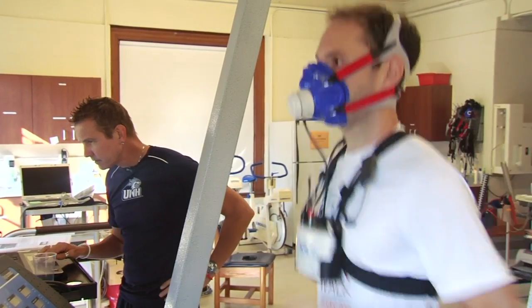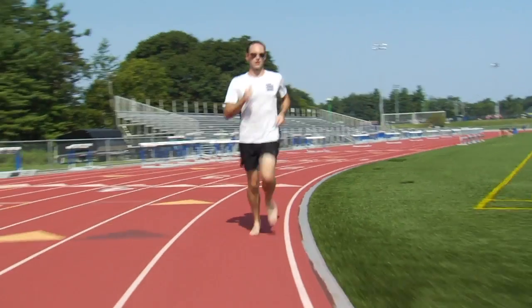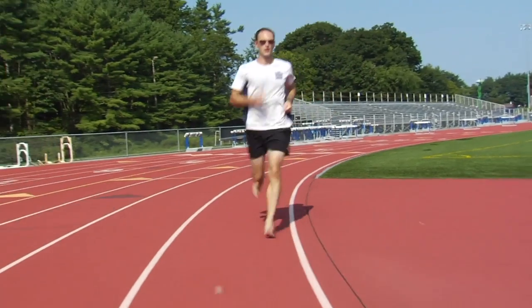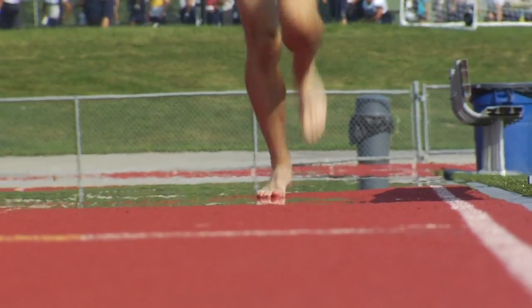The COSMED is analyzing and recording the data coming from your mouth — your oxygen and CO2, breaths per minute. That all goes into the computer and is analyzed for our data. Our two main hypotheses are that the barefoot runners are more economical than their matched shoe runners, and that the barefoot runners will run a faster 5K race than the shoe runners.